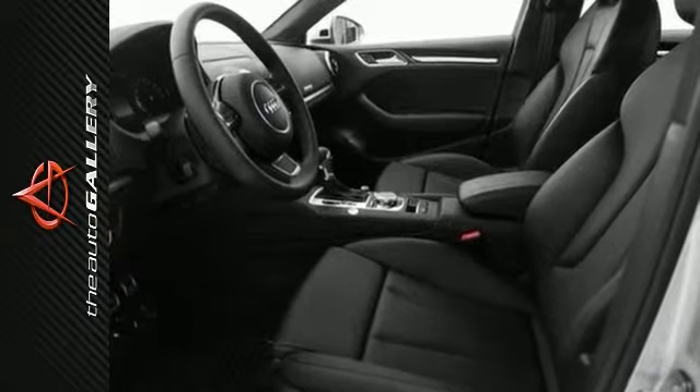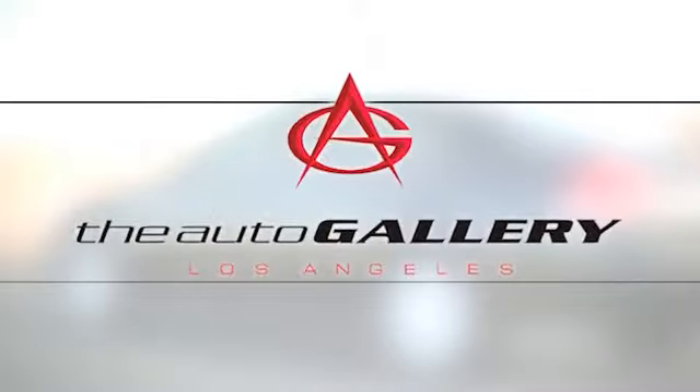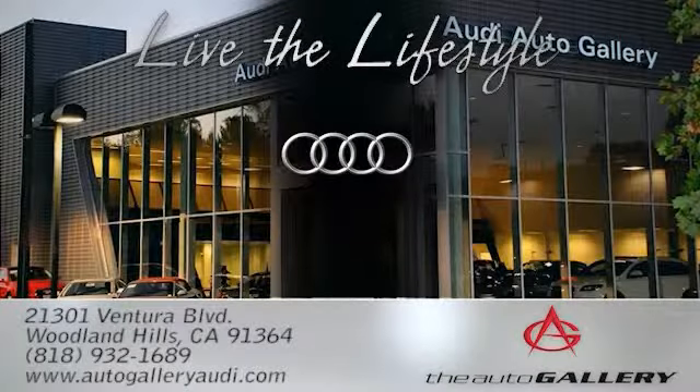Please contact us for more information. The Audi Auto Gallery, 21301 Ventura Boulevard in Woodland Hills, California.